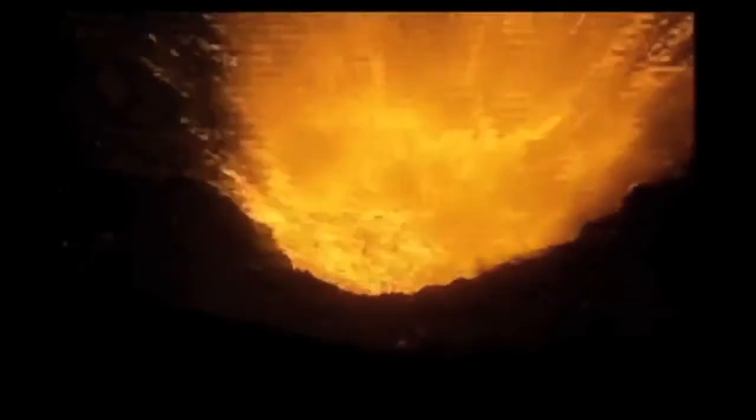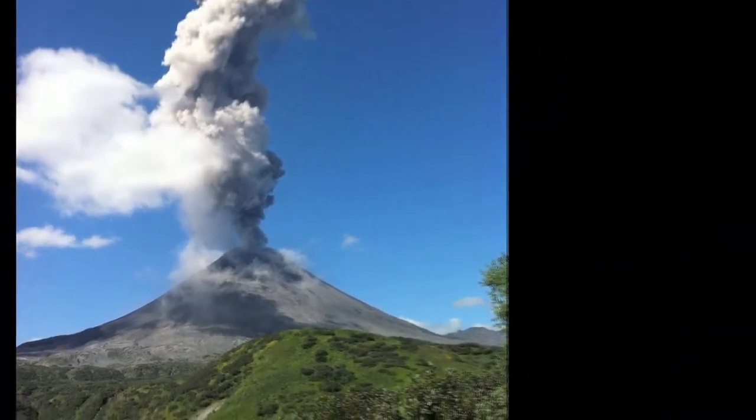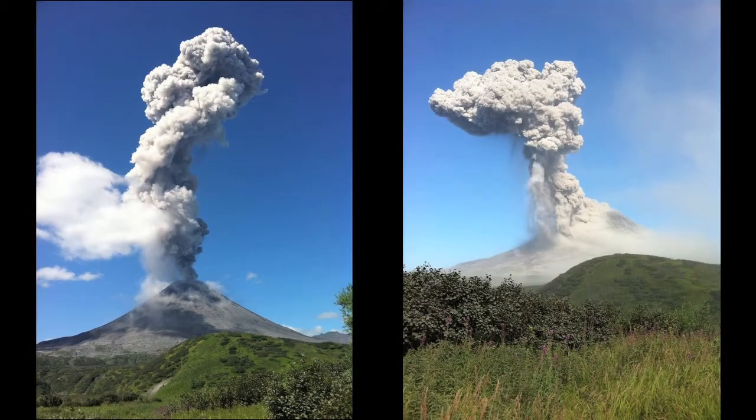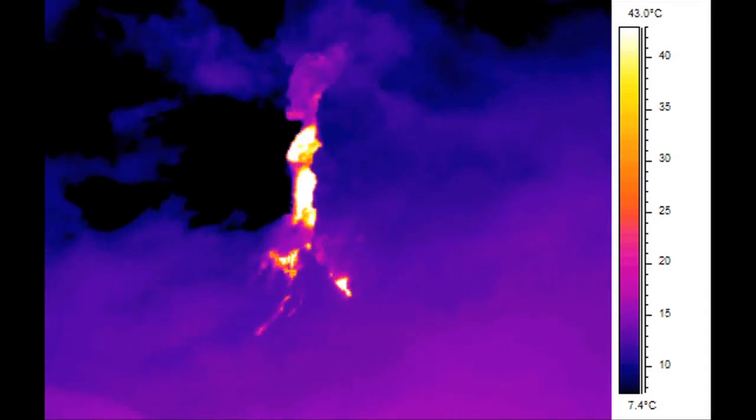During powerful and sustained volcanic eruptions, explosive depressurization of magma at the vent produces a continuous jet of gas and ash into the atmosphere. Understanding the nature of this jet and how it influences the eruption column is important for assessing the hazards associated with it. Unfortunately, it's often impossible to see what's happening at the vent during such a violent eruption.